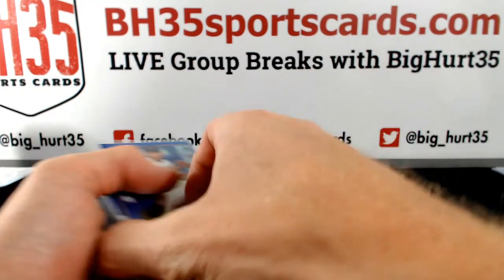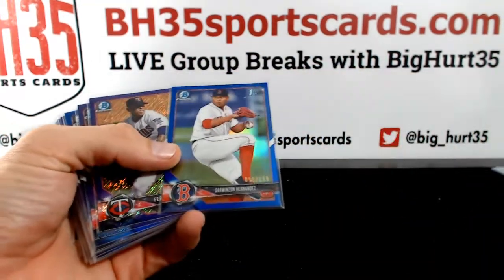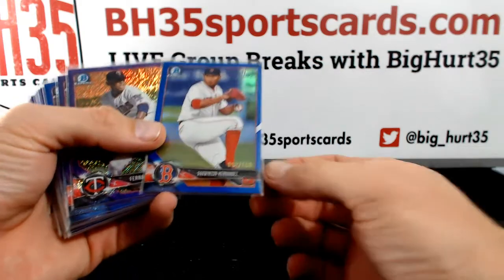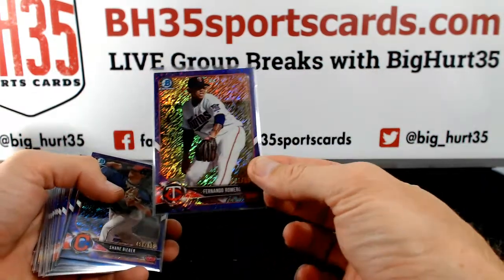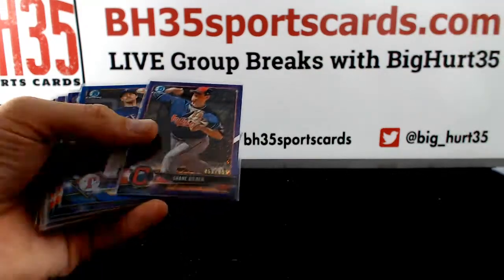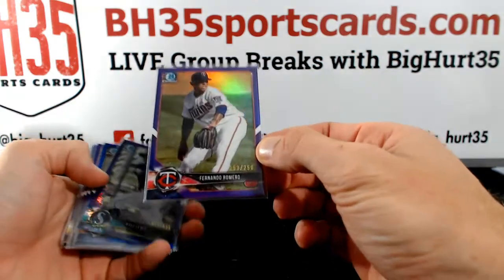Parallels. These are just blue and purples. Blues are to 150. Purple shimmers are to 655. Real purples are to 250.